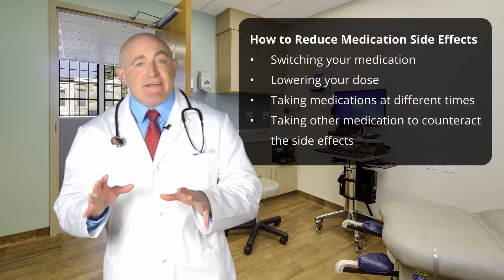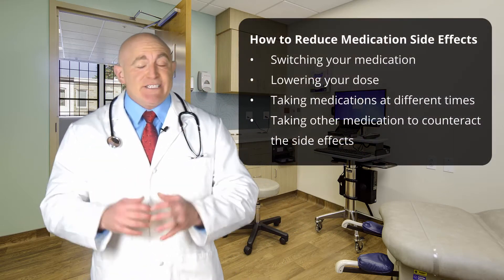Did you know that 80% of people suffer from medication side effects? Unfortunately, this is why many people stop their treatment for serious medical issues. Now, the good news is that there is a way to reduce medication side effects.